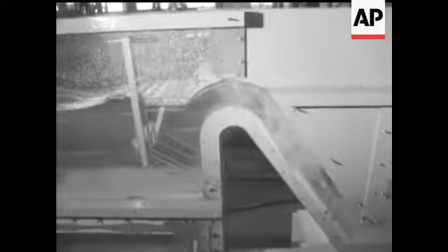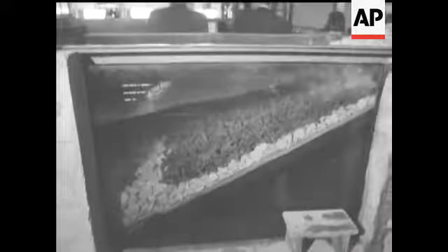The capacity of this reservoir in Hong Kong is to be increased. The model tests the effects of severe wave action.